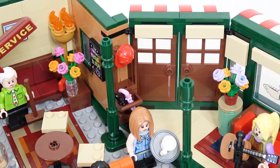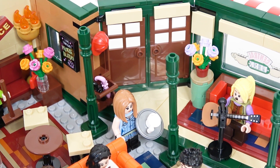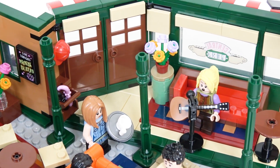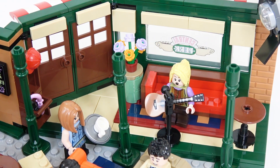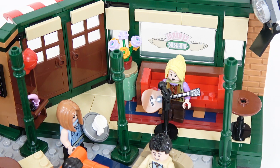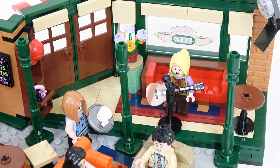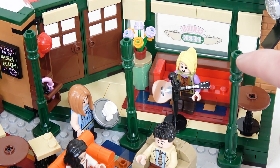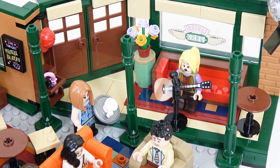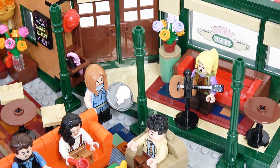Moving around the corner by the front door, we see Rachel, who's actually a server in this scene. Then we see Phoebe up there singing away, probably singing Smelly Cat of course. You've got a little brick-built couch behind her, along with a flower pot and another table. Something interesting is these lampposts here are actually new pieces exclusively found in this set, particularly in that color.